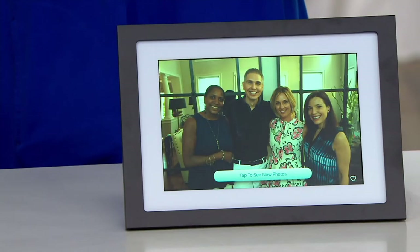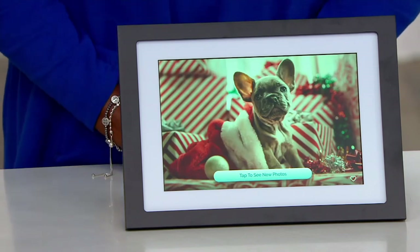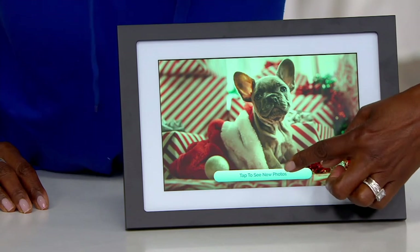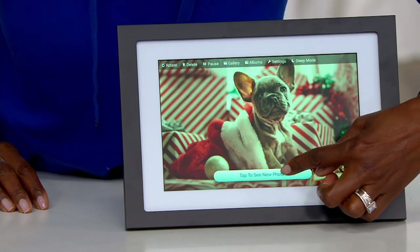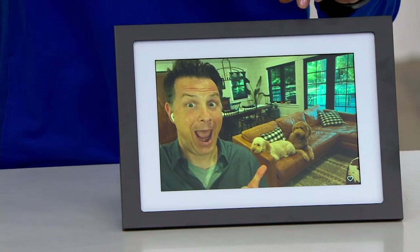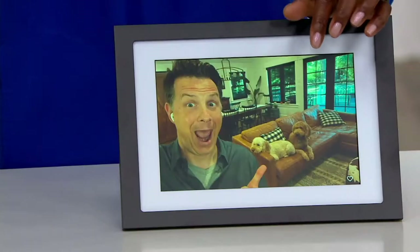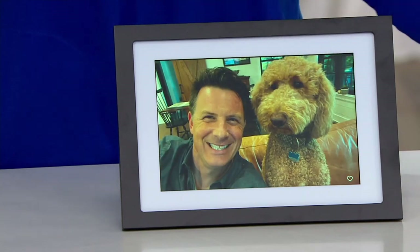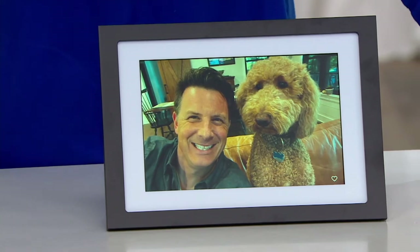That was a moment captured here about two years ago — that's a great picture. On the bottom of your frame you can see a 'tap to see new photos' message bar. I just had a couple of photos sent a few seconds ago. I took that picture of my puppies and me and emailed it to the picture frame, and I did that one about 10 minutes prior with Bailey on the couch.